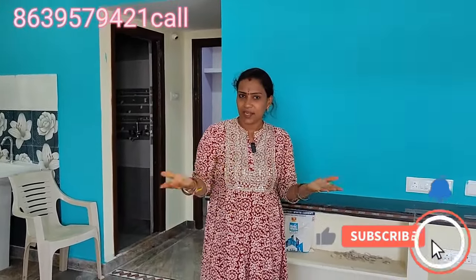Thank you very much for watching this video. Please like, share, and subscribe. Thank you.